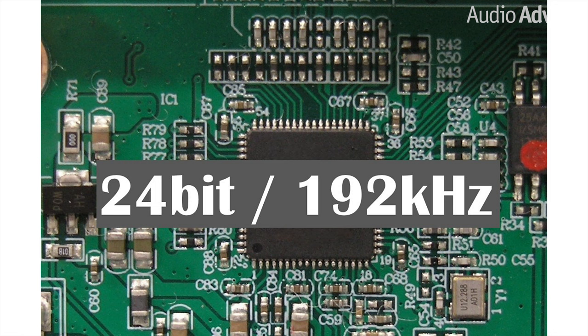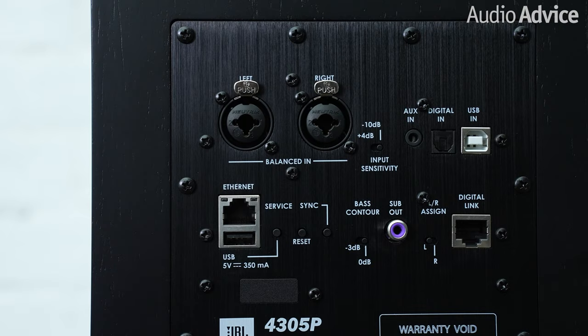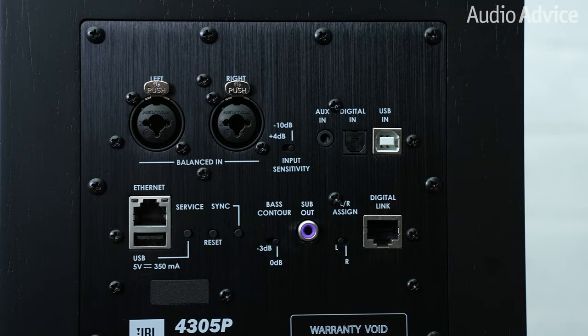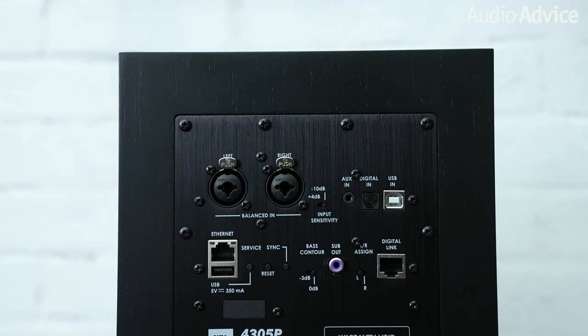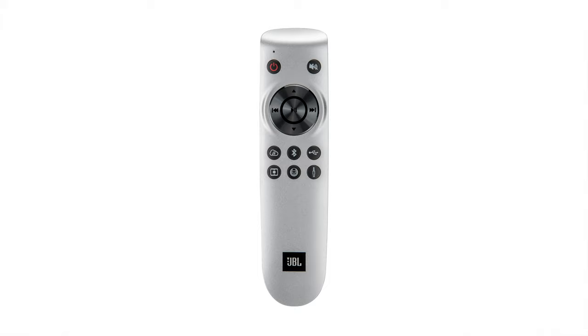You get a whole slew of connection options with the 4305P, and you can tell JBL thinks these will be popular for professional monitoring, since there's a pair of combination XLR and quarter-inch phono plug inputs. In addition, you get a 3.5mm analog input, a Toslink digital input, and an asynchronous USB input for use with computer audio. Google Chromecast, Apple AirPlay 2, and Bluetooth give you a great set of ways to stream music. You also get the Harmony Music for Life app, which will make streaming or accessing files on your network a snap. They even have a nice little handheld remote for input selection and volume control, or you can just use the front panel.